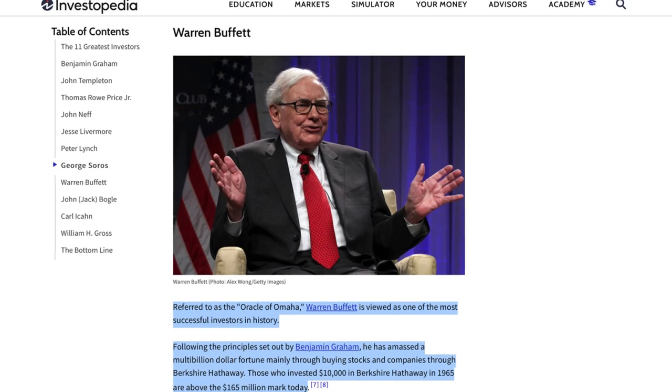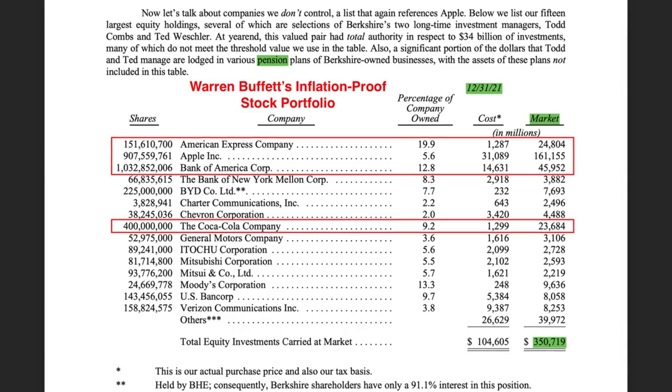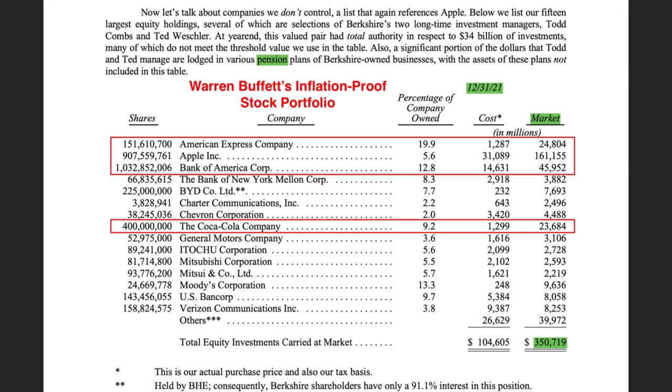Hi everyone, this is Victor here. In this video, I am going to talk about how to invest like Warren Buffett. Specifically, I will talk about his $300 billion plus inflation-proof stock portfolio.